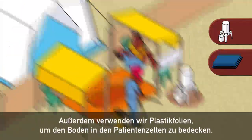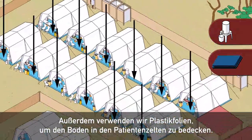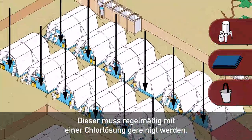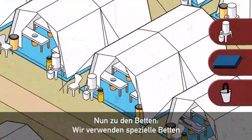Next we have plastic sheeting. This covers the ground in the patient tents. It needs to be regularly cleaned, and again we use a chlorine solution for this.